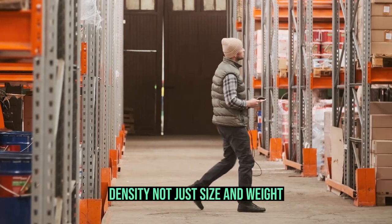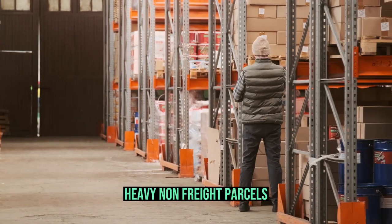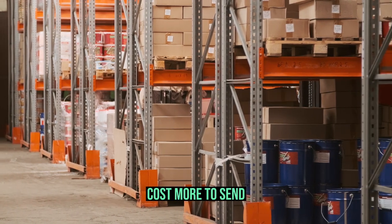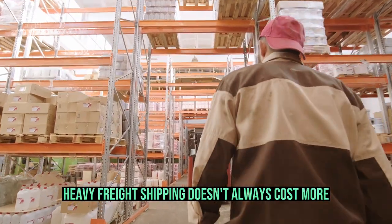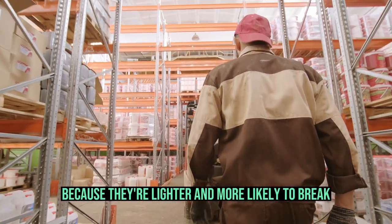Density matters. Density, not just size and weight, affects parcel shipping rates. Heavy non-freight parcels, without hazardous or prohibited materials, cost more to send. Heavy freight shipping doesn't always cost more. Ping-pong balls cost more to ship than bricks because they're lighter and more likely to break.